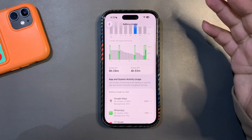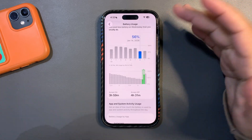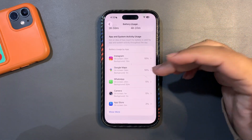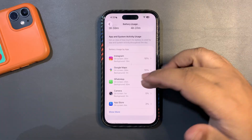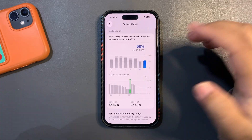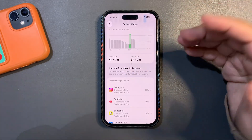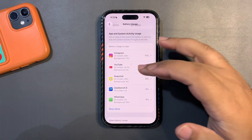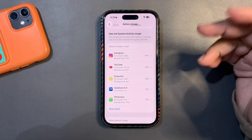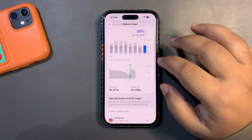The next day I didn't use my phone much — around 56% battery used, about 4 hours of screen time, active on Instagram, Google Maps, WhatsApp, and the camera app. Today I used around 59% and got almost 5 hours of screen time, with active use on Instagram, YouTube (over an hour of videos), Snapchat, and Geekbench.